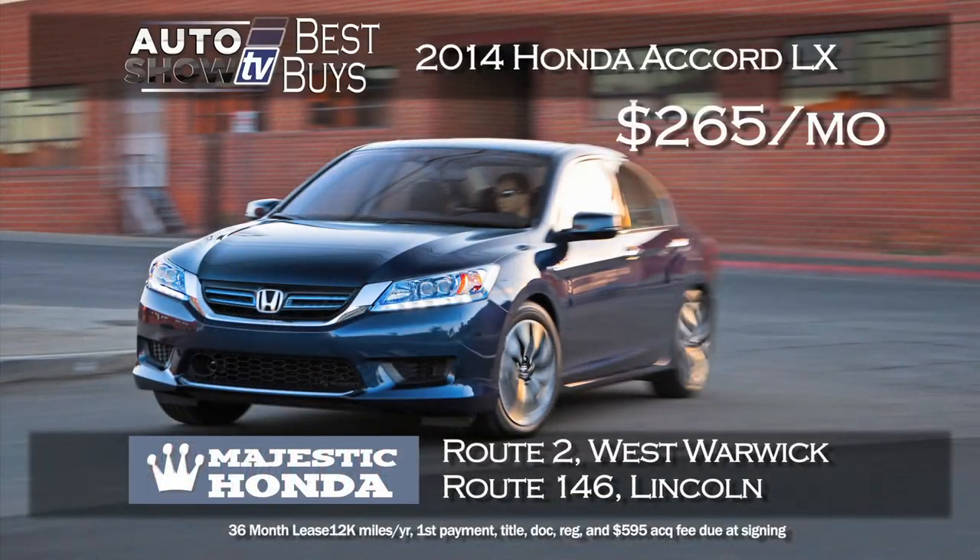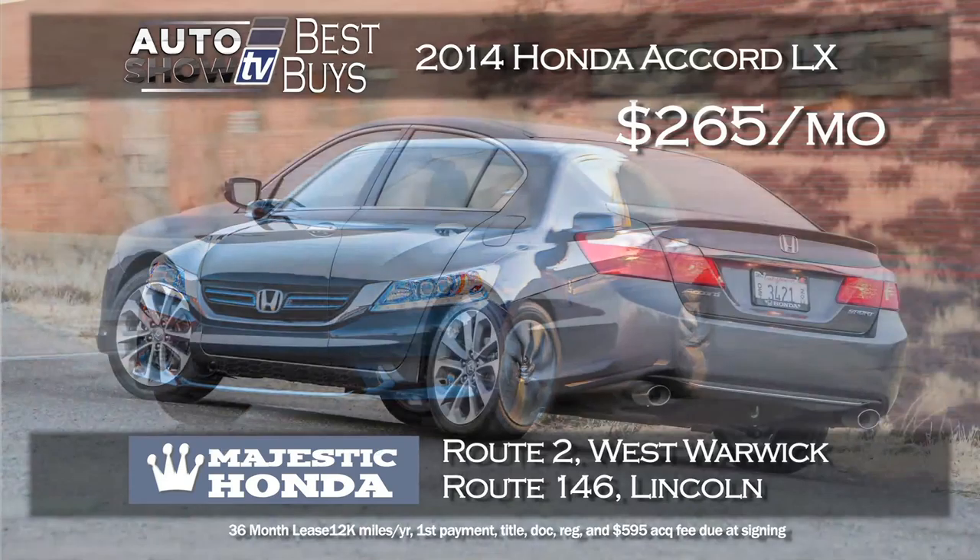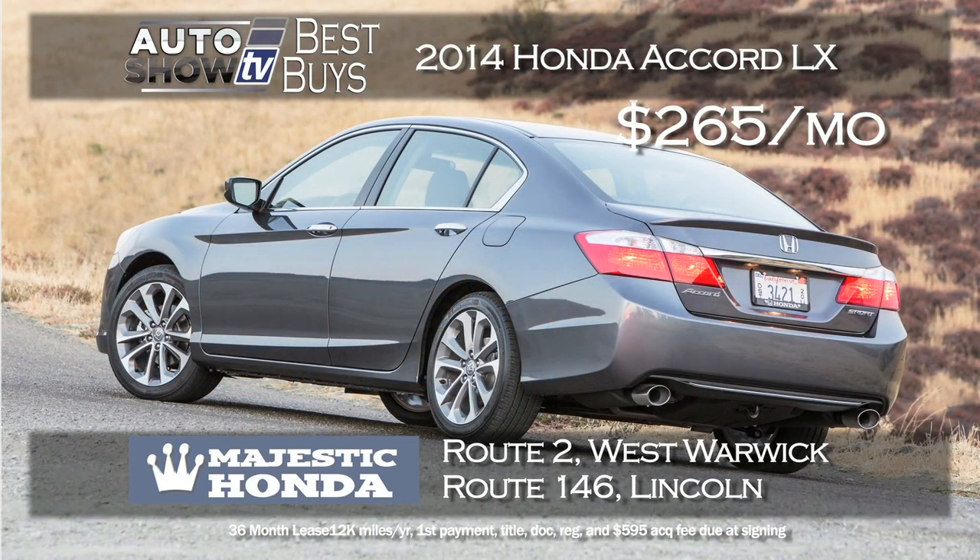Now on to the midsize sedan category. If you're looking at the Accord, we found a great deal on the 2014 Accord LX at Majestic Honda — $265 a month lease for 36 months and you need just $99 as a down payment. The LX is full of new technology and safety. We love the Accord at Majestic Honda in Lincoln and West Warwick.